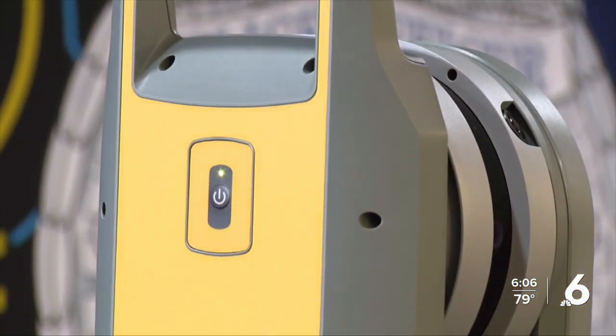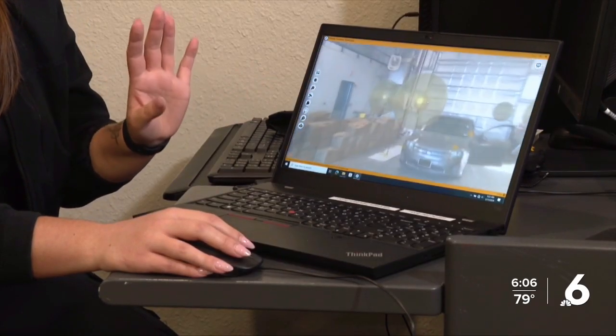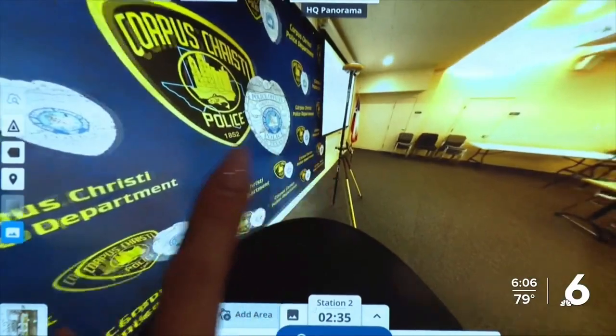Before acquiring this 3D scanner, investigators had to do things the old way. Because of the way this works, I can essentially walk you through everything that I was seeing that day. But now, scenes can be recreated almost instantly.